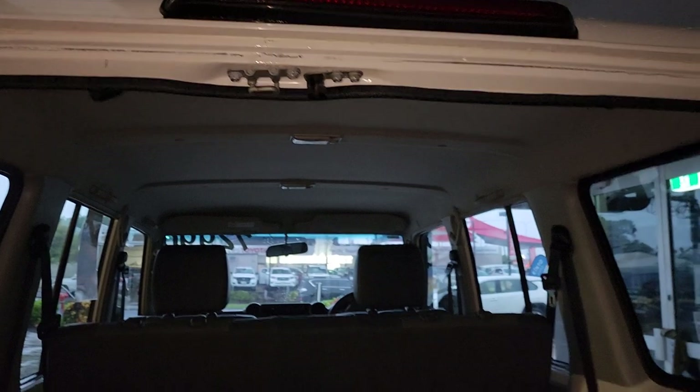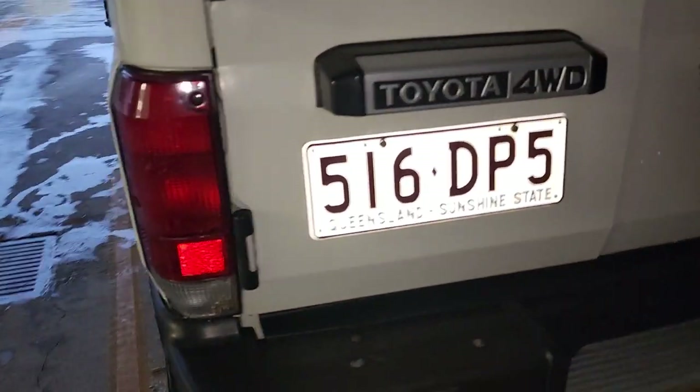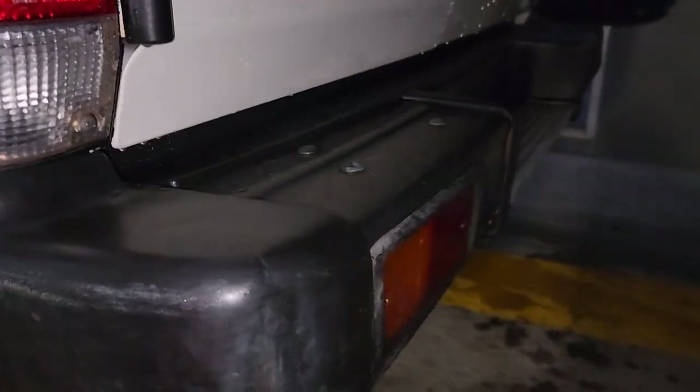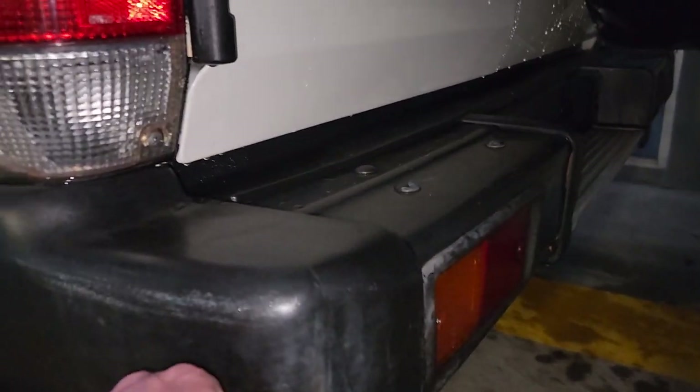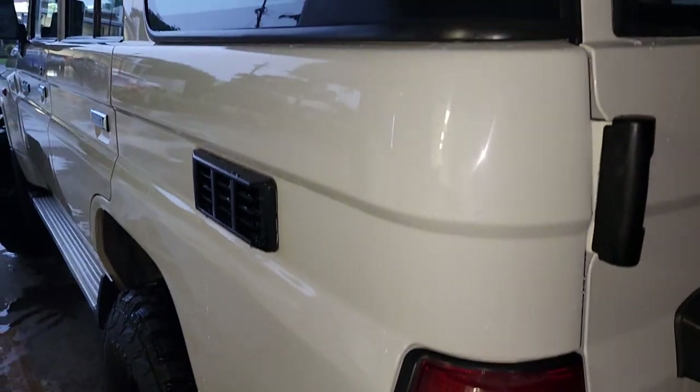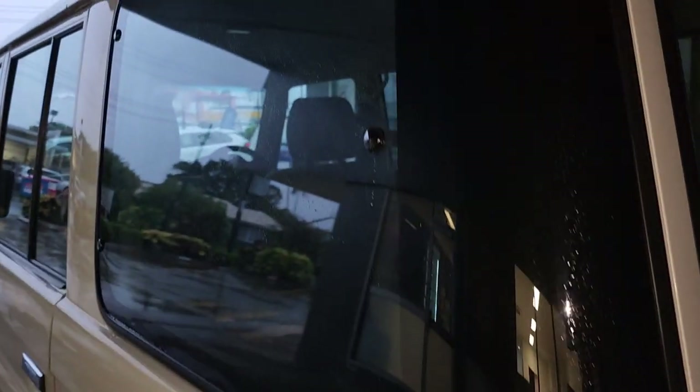That inner door card there too — a tiny little bit of wear there, and on the plastic itself. Otherwise very clean. Close that one up. Again, just a little scuff there — just a little bit of fading or scuff on that area. It's going to be hard to tell on camera.